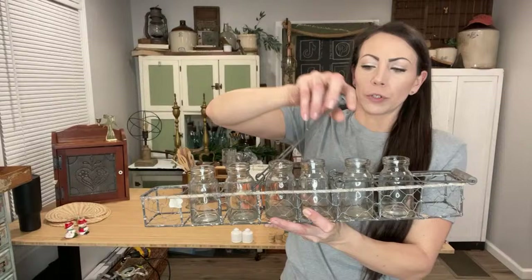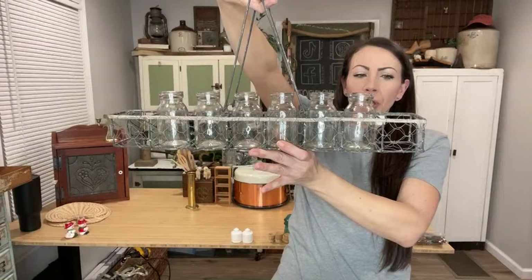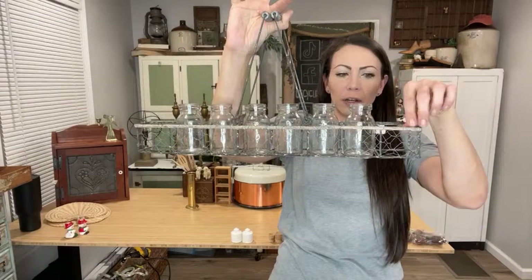This adorable holder — I wish it would have had the other two bottles, but I think it's cute just the way it is. We've got 64 people on! I paid $4.50 for it — you're going to get the holder and all six jars for just $22.95. With a few flowers in this and a little bit of greenery in the empty spots, gorgeous centerpiece.